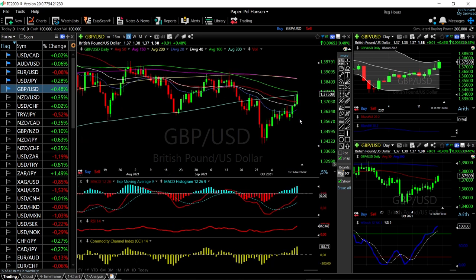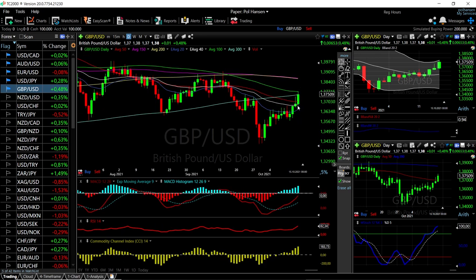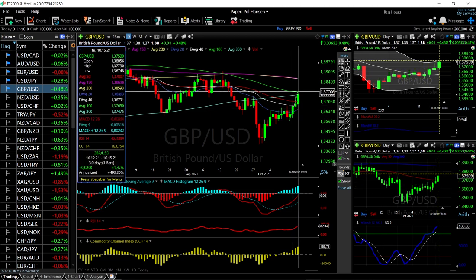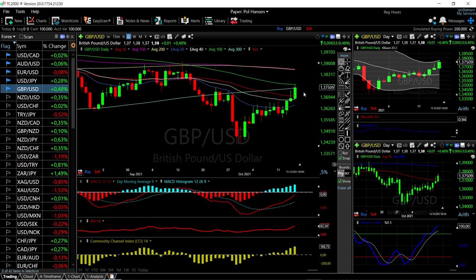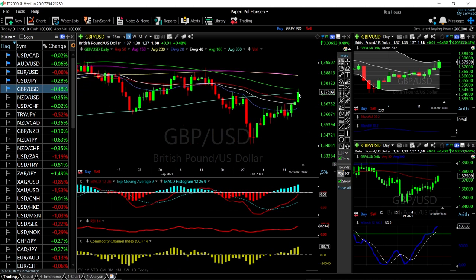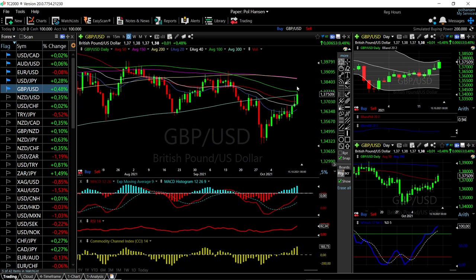We'll start by looking at the Great British Pound and the US Dollar. As you can see, on Friday it had a really good day. Actually, the last four trading days from Tuesday to Friday were really good for GBP/USD — it rallied roughly 1.15 percent nearly and hit the 100 moving average.